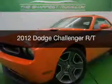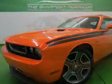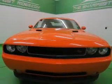This is a used 2012 Dodge Challenger — grab life by the horns. Powered by rear-wheel drive and a 5.7-liter 8-cylinder engine.